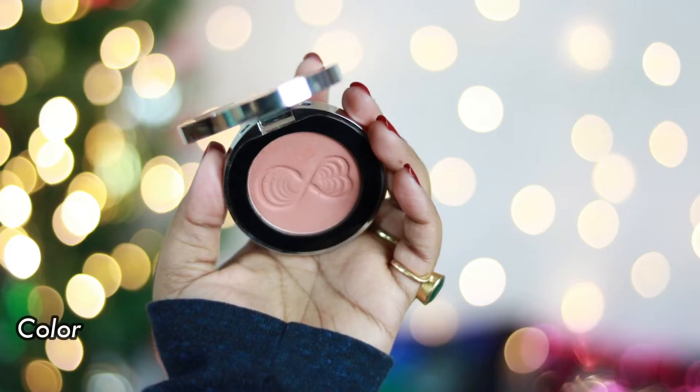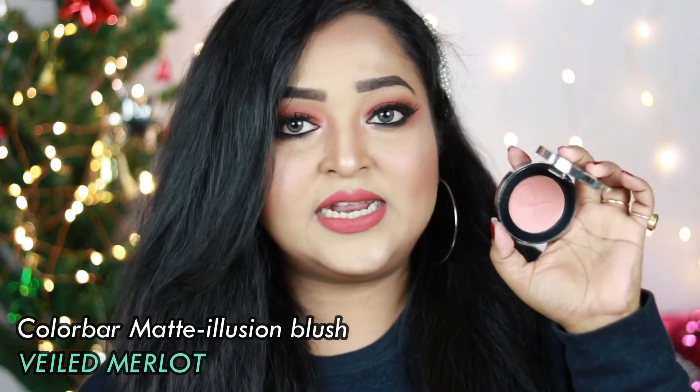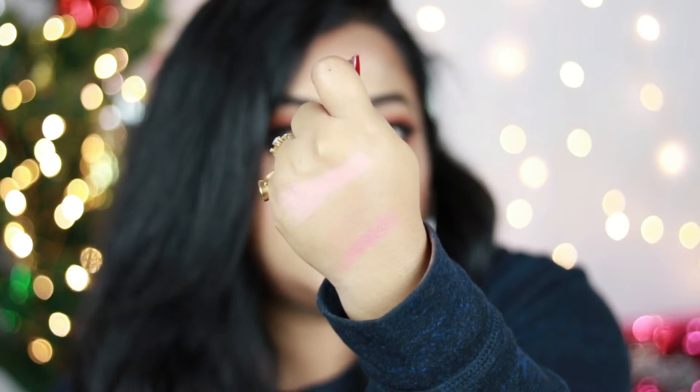My second favorite blush is the Colorbar Matte Illusion Blush in shade Veiled Merlot — a pretty peach shade with a brown undertone that looks so good on me. It works really well for fair to medium skin tones. Let me swatch it — it goes with a lot of makeup looks and lip shades. The quality is amazing: really soft with a smooth, buttery texture. You won't feel like you have a lot of product on your cheeks — it's lightweight, easily blendable, and highly recommended.